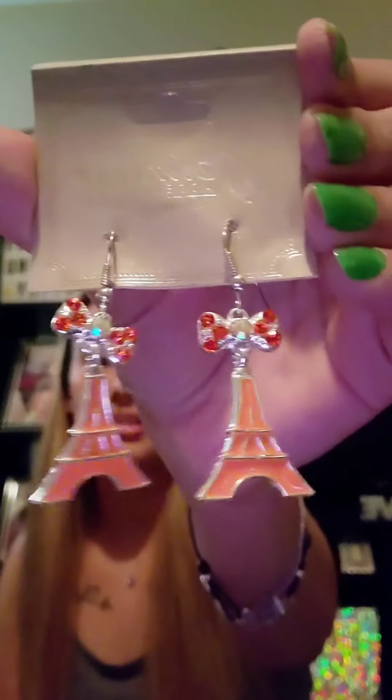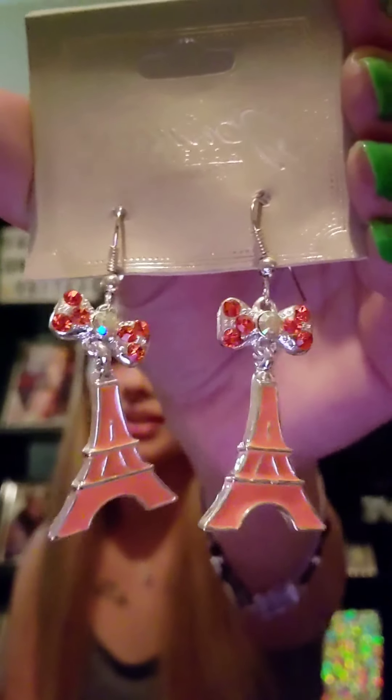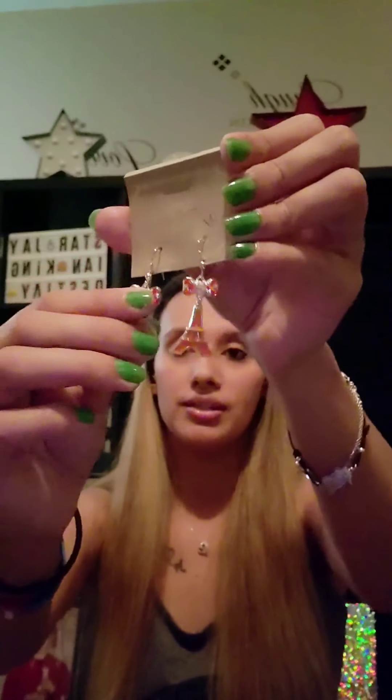Okay the next thing that we have here — these are actually super cute too. Some more earrings! These ones have an orange blinged-out little bow and then these Eiffel Towers hanging from it. Those are actually really pretty. Definitely don't have anything like that in my collection, so I might actually keep these too.